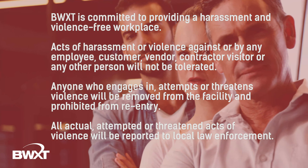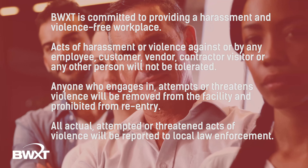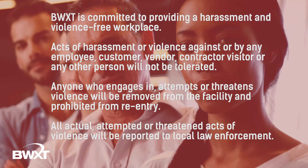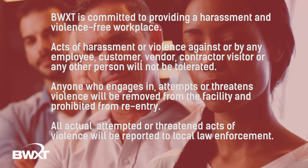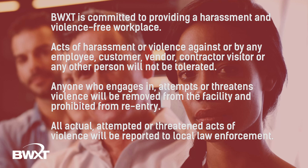BWXT is committed to providing a harassment and violence-free workplace and places maximum priority on the safety and well-being of all its employees and guests. Acts of harassment or violence against or by any person at a workplace or other site involved with company business will not be tolerated. Any person who engages in, attempts, or threatens workplace violence will be asked to leave the site and will be prohibited from returning pending the outcome of an investigation. All actual, attempted, or threatened acts of violence at a site will be reported to the local law enforcement agency.